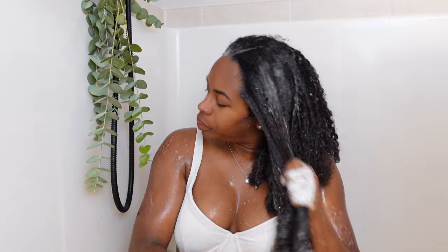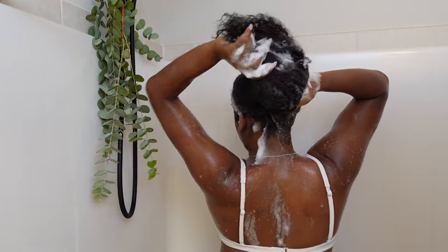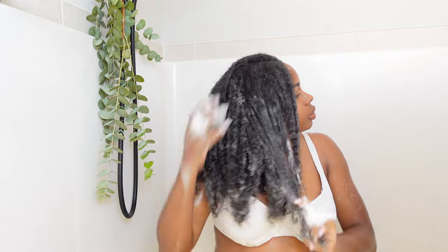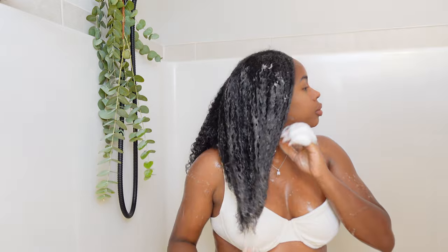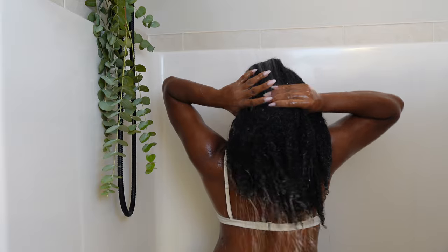We had a really great lather on the shampoo. Something I noticed across all of these products is that my hair felt moisturized and hydrated but also strong — it wasn't giving that feeling of breakage. I didn't see a lot of hair coming out. That may just be my personal routine, but it was easy, and we love an easy wash day.